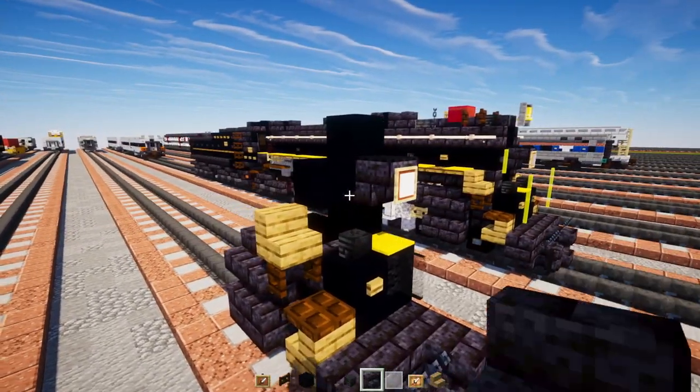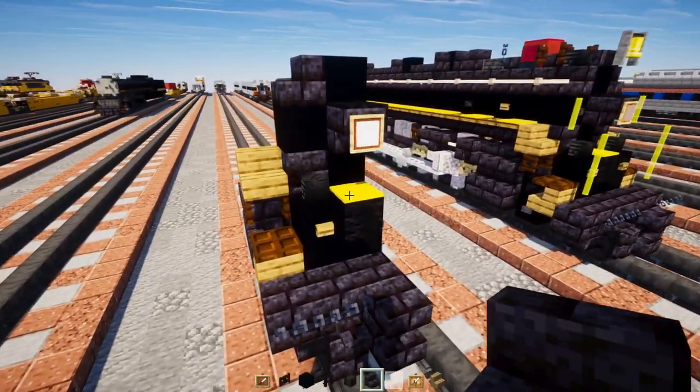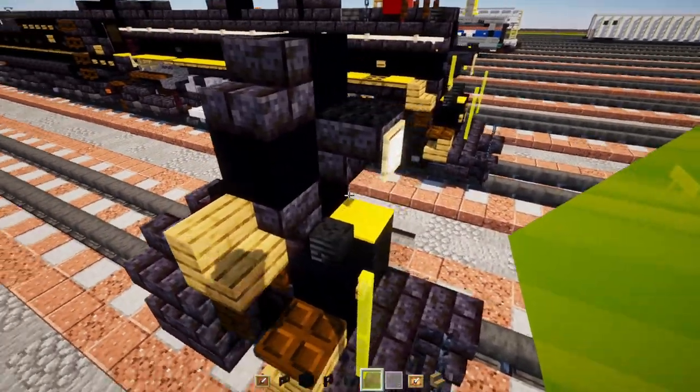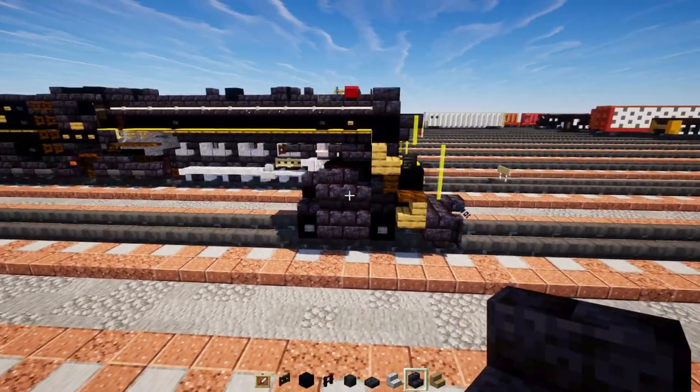Next, add in polished blackstone brick stairs in the corners. Then add in a yellow glass pane — this is going to be two blocks tall. Then go up and add another one.